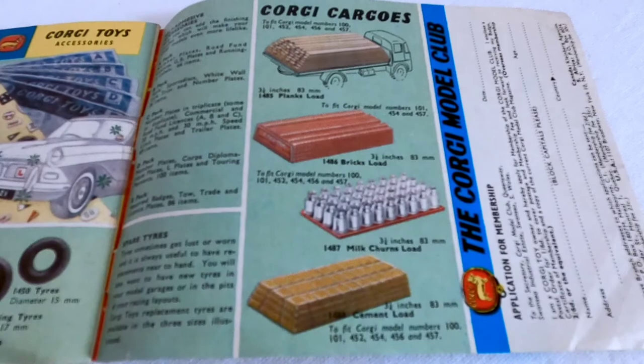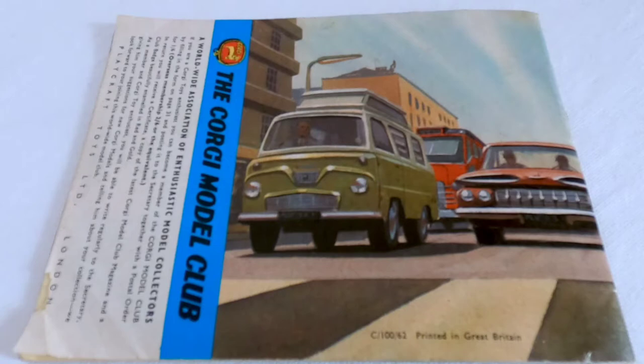Then you get some Corgi tractors going back with some of the lorries. That's the last page.